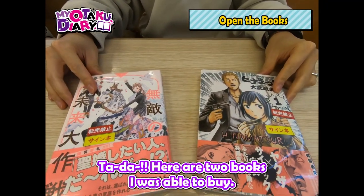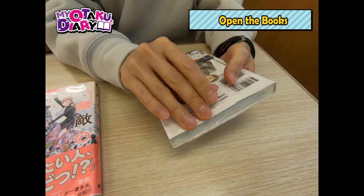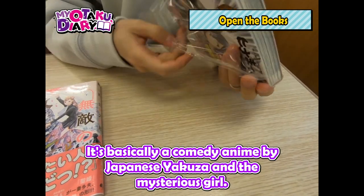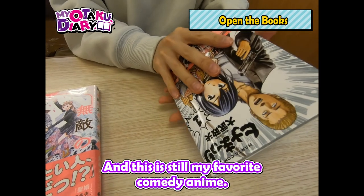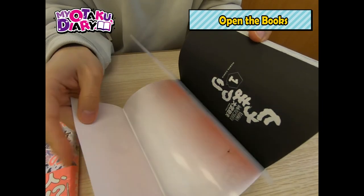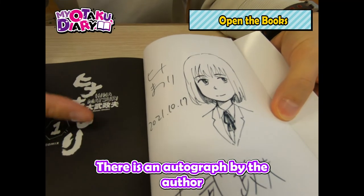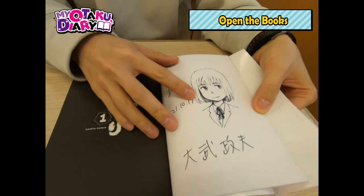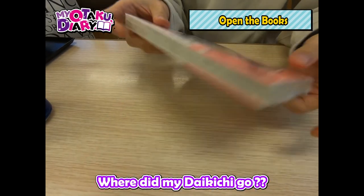Here are the two books I was able to buy! This is the one I really wanted — Hina Matsuri. Hina Matsuri was animated in 2018. It's basically a comedy anime about a Japanese Yakuza and a mysterious girl. I really enjoyed it and this is still my favorite comedy anime. There is an autograph by the author and an illustration of Hina. Wow, this is beautiful!